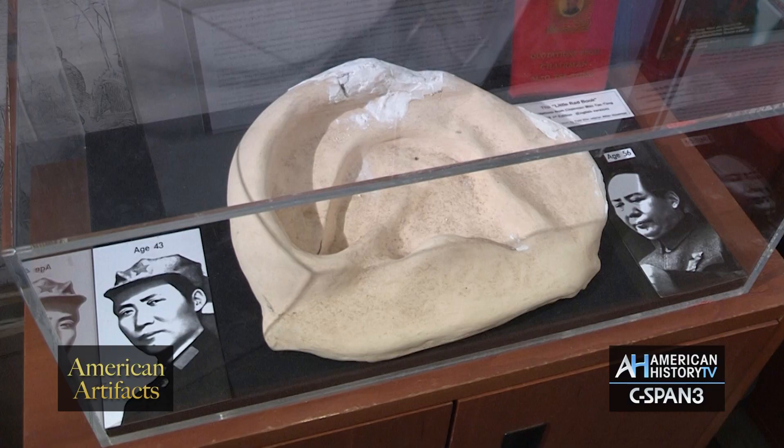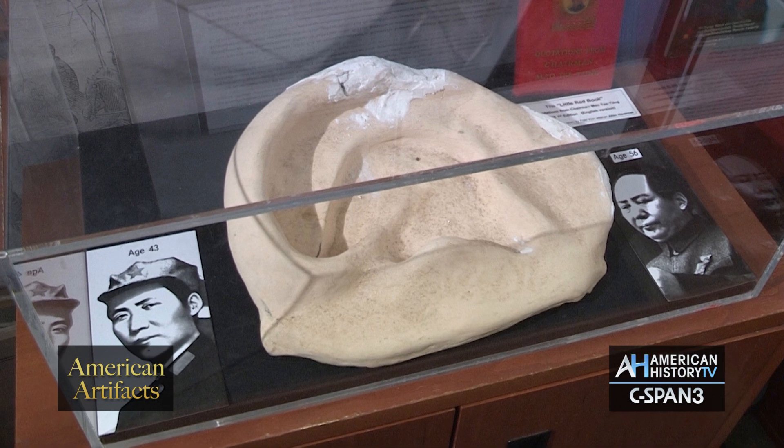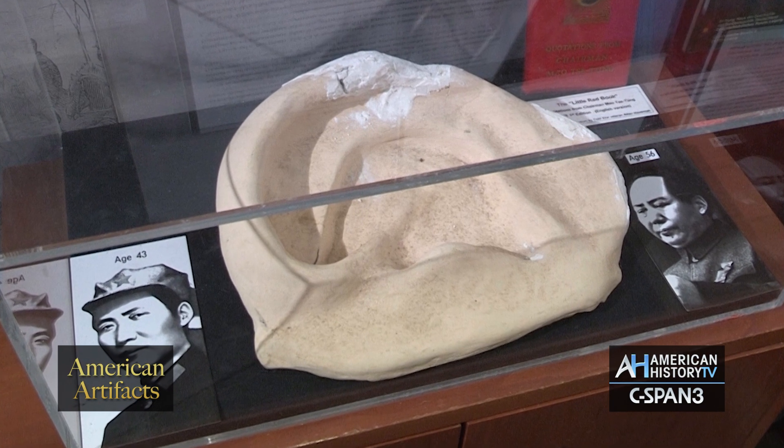Ears, like fingerprints, are unique to every individual. And so this model was made by the CIA.